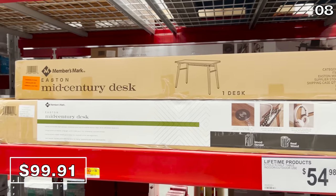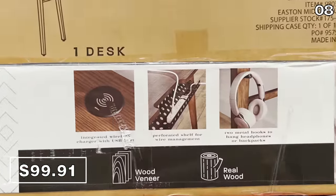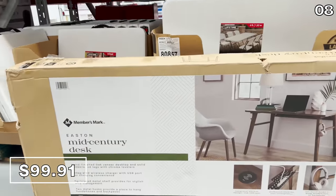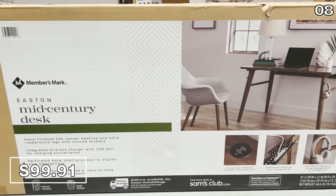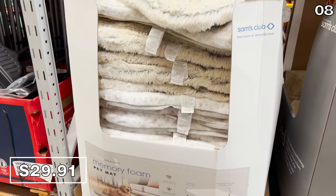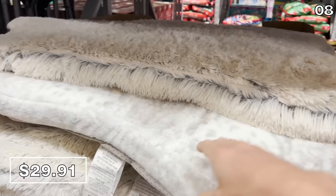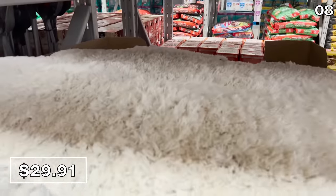This mid-century desk for $99.91 looks really nice — the reduction reflects a $70 discount. It has a built-in wireless charger and a USB port on the desk itself, and could work for anyone of any age in a home office or a gaming setup — there's even a headset hook. And with no segue whatsoever, it's a pet bed: these fluffy, comfy rug-like pet beds are $29.91 and they feel very soft to the touch.